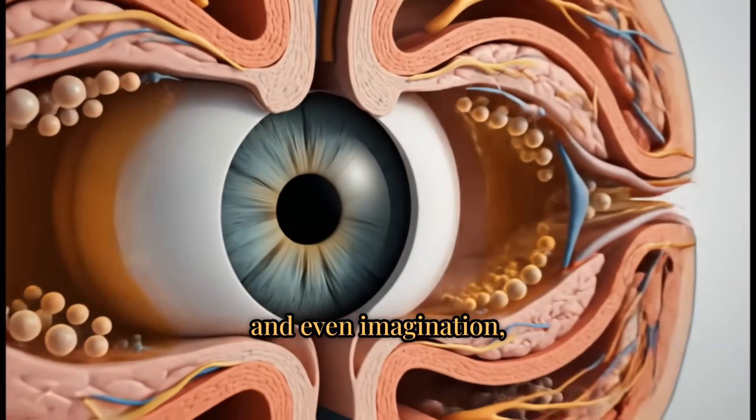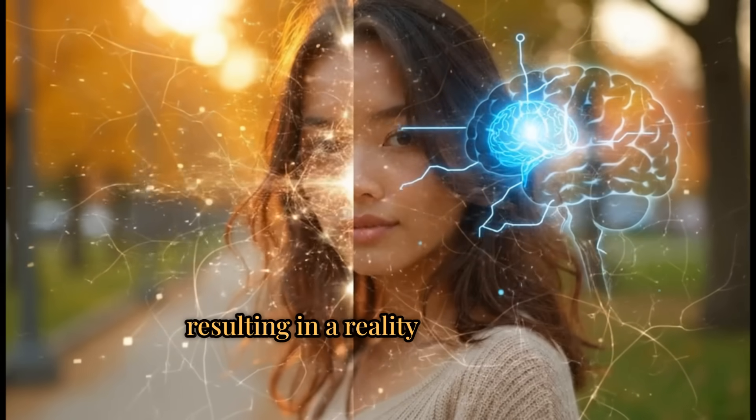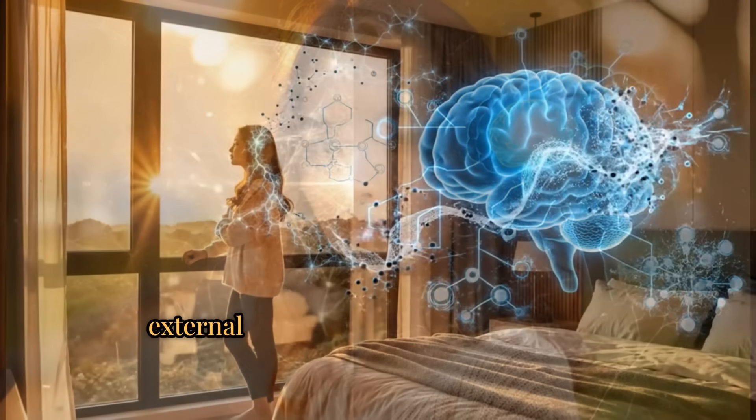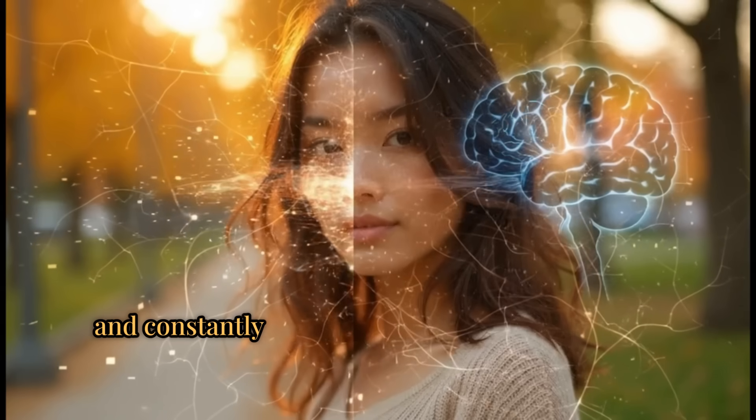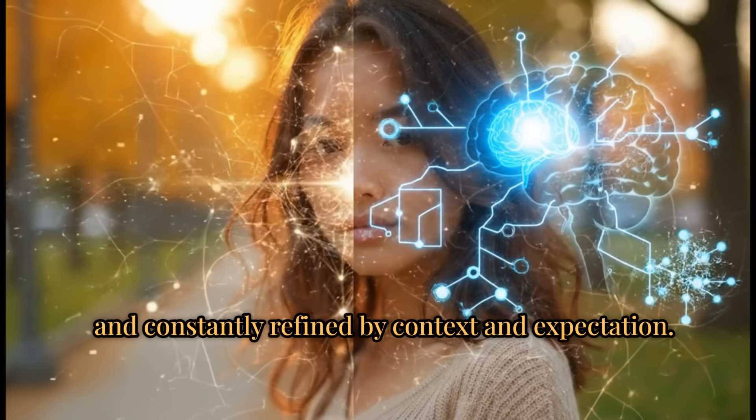And even imagination — resulting in a reality that is partly external and partly generated internally, constantly refined by context and expectation.